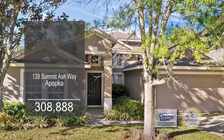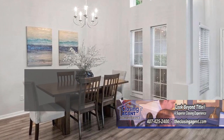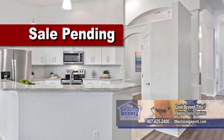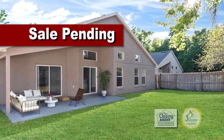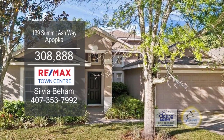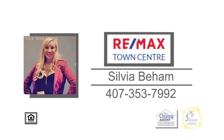This renovated home offers four bedrooms and two baths. Upon entering the front door, you'll find the dining room. The gourmet kitchen has new cabinets, new granite counters, and new stainless steel appliances, and overlooks the living room and dining area. Sliders from the dining area lead to the instant backyard and patio. The community has a playground. For more details on this home close to shopping and restaurants, contact Sylvia Beham.